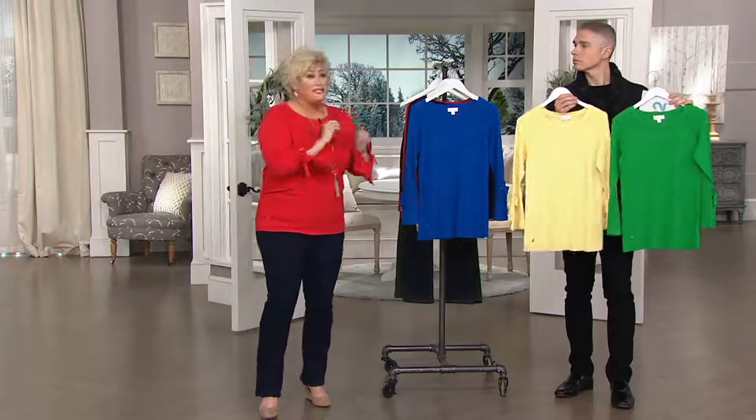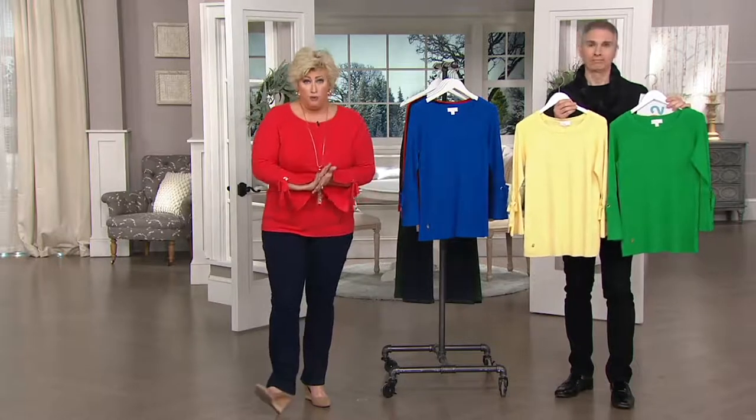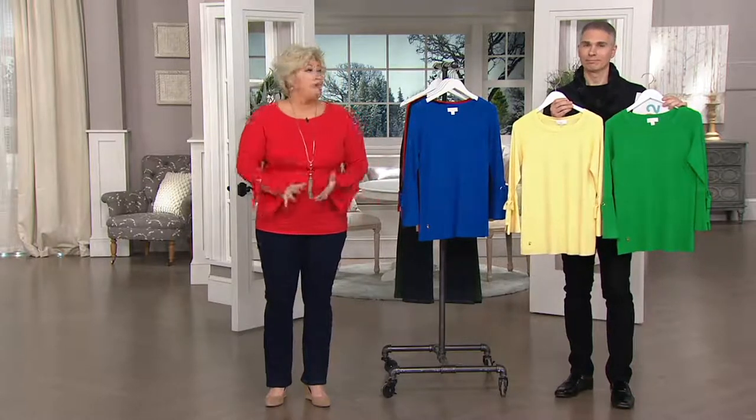That's so smart. A lot of people have asked me that and that's your hesitation. I want to say this to you — with the return policy, when you get the sweater home, you're going to say 'Kim, I love this sweater,' and it's because of the fabrication.